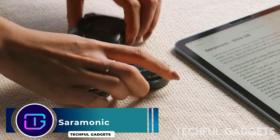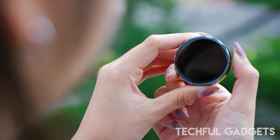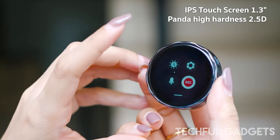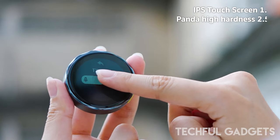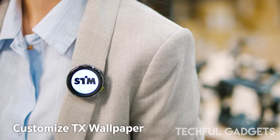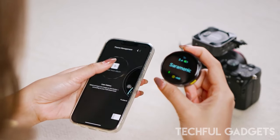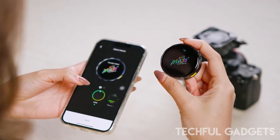Saramonic Blink Me wireless — the Saramonic two-person smart wireless microphone system redefines the benchmark for wireless audio technology, becoming the ultimate solution for achieving professional-grade sound across various recording scenarios. This cutting-edge wireless audio system completely transforms wireless audio delivery, ensuring pristine sound quality for cameras, mobile devices, recorders, mixers, and beyond, with compatibility extending to 3.5mm TRS or TRRS inputs and USB-C devices.